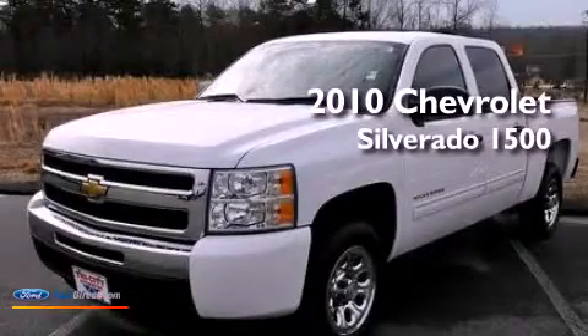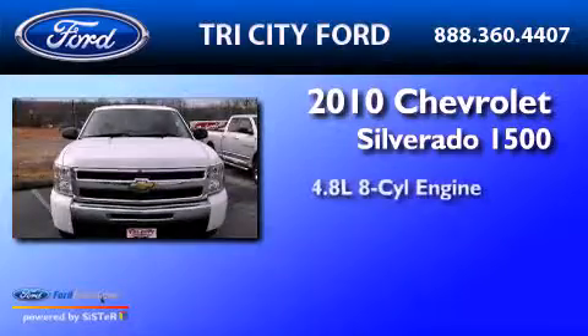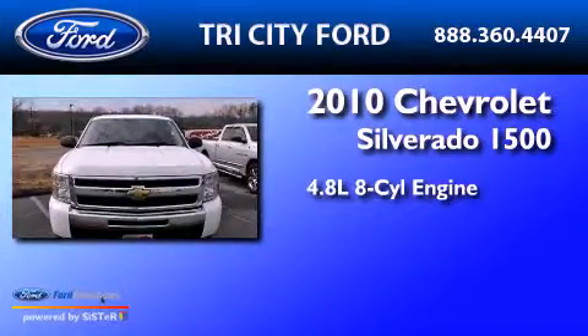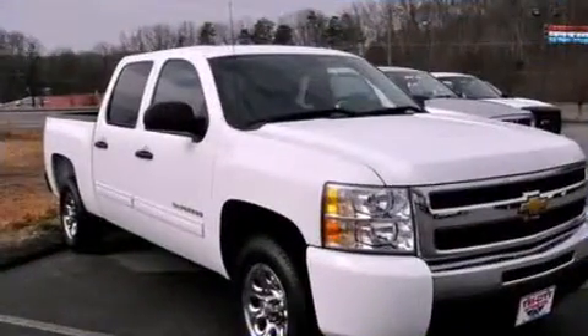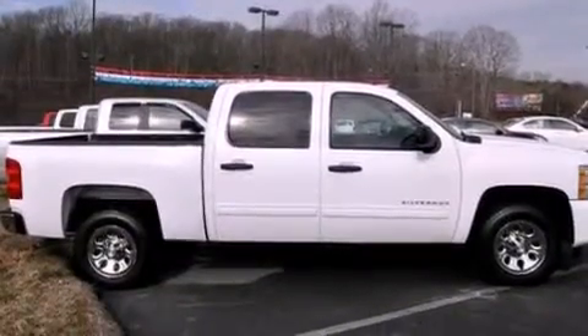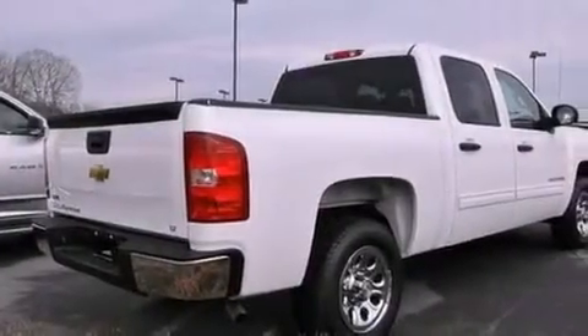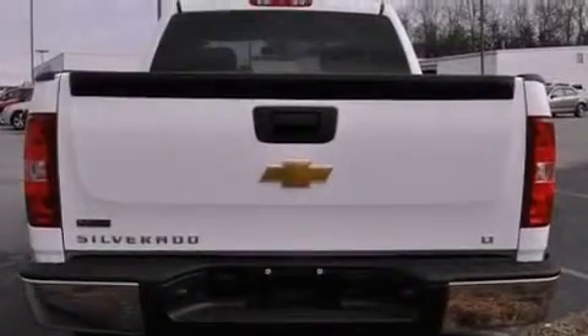This is a 2010 Chevrolet Silverado 1500. It features a 4.8-liter eight-cylinder engine and a four-speed automatic transmission. Its top features include a double wishbone independent front suspension, a heavy-duty suspension, a low-tire pressure indicator, XM satellite radio, and traction control and stability control systems.